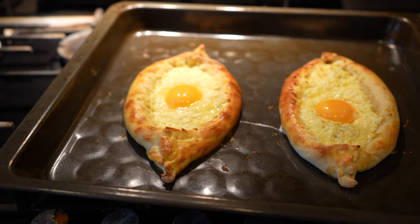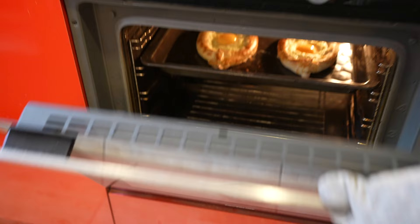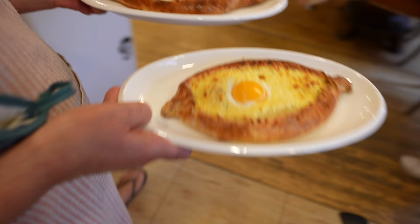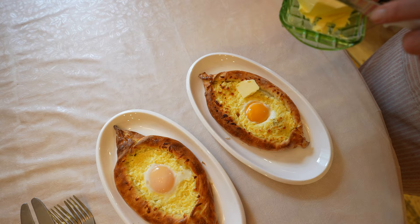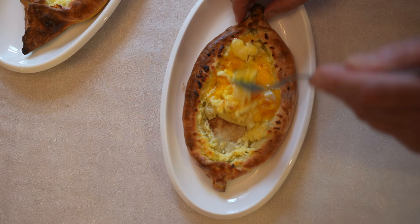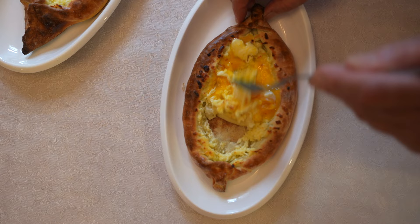Look at that! Irina even has a special plate for khachapuri. Traditionally, only a slice of butter is missing — before eating, we mix all the ingredients together: butter, egg, and cheese. Since I'm not a big fan of egg yolk, we give one extra to Alejandro.